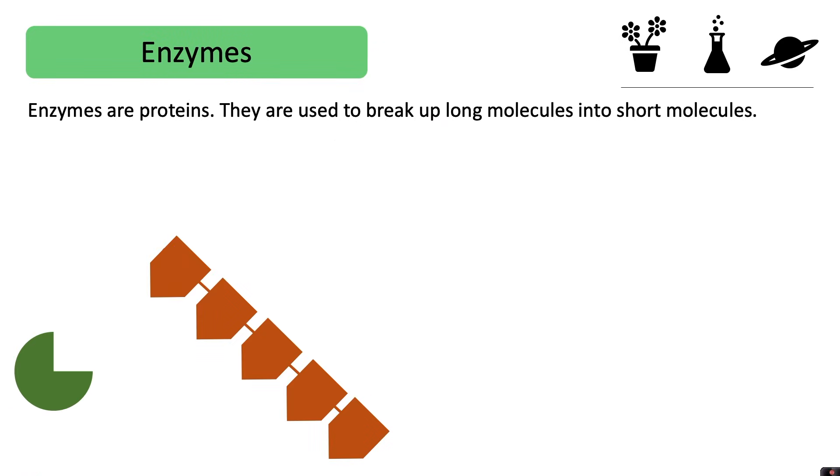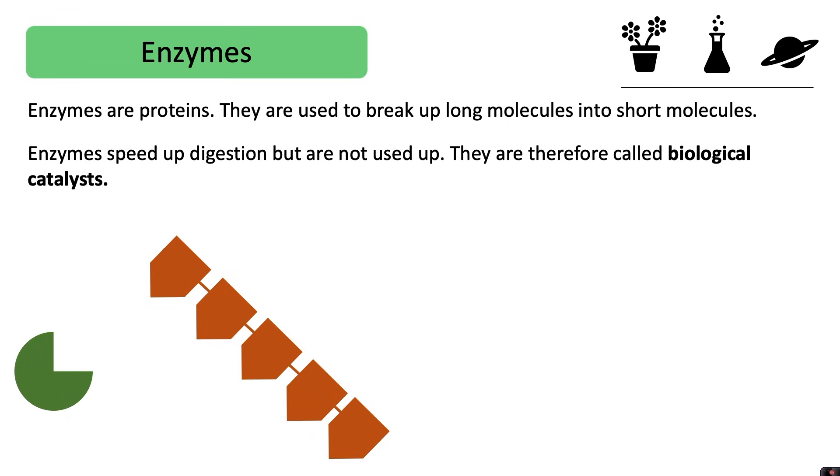Enzymes are proteins. They are used to break up long molecules into short molecules. Enzymes speed up digestion but are not used up. They are therefore called biological catalysts.